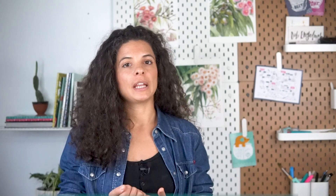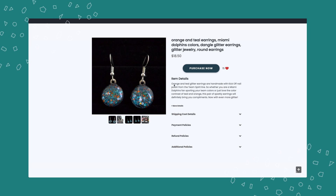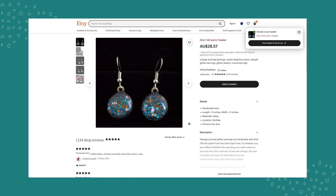Despite those pros, there are a few cons. Shoppers may be confused — they might be surprised when they click to check out and are taken to Etsy. Looking at the demo: once on a listing page, shoppers see all your Etsy information displayed on your website, but when they click purchase they are taken to Etsy to finalize the purchase. This is why it's important to make the Etsy checkout very clear on your website — if you don't, it could kill your conversion rate because that element of surprise may make people hesitate to continue the purchase.